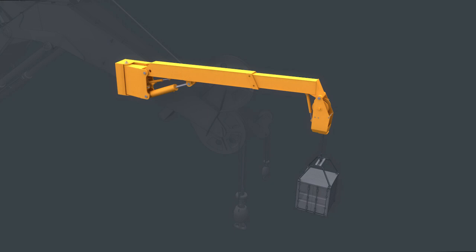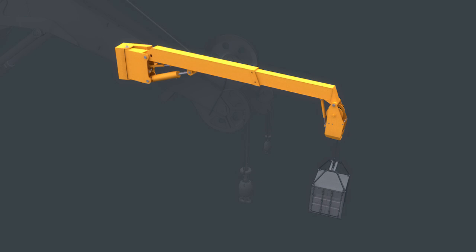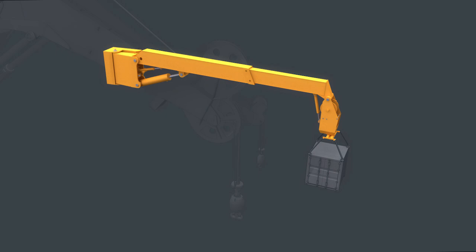The MacGregor 3D Motion Compensator is designed to move in all directions in order to keep the load as steady as possible. A snubber is installed to physically hold the load in place, preventing any pendulum swing.